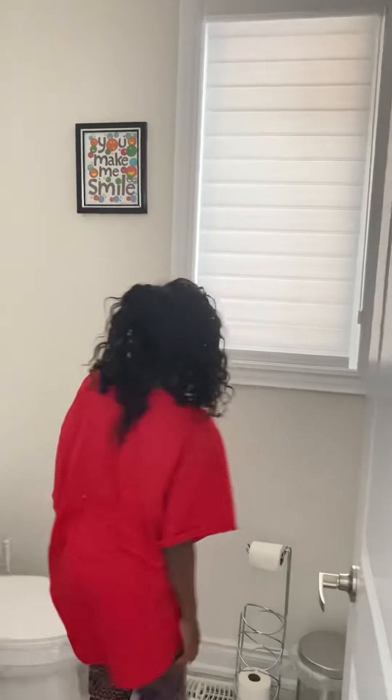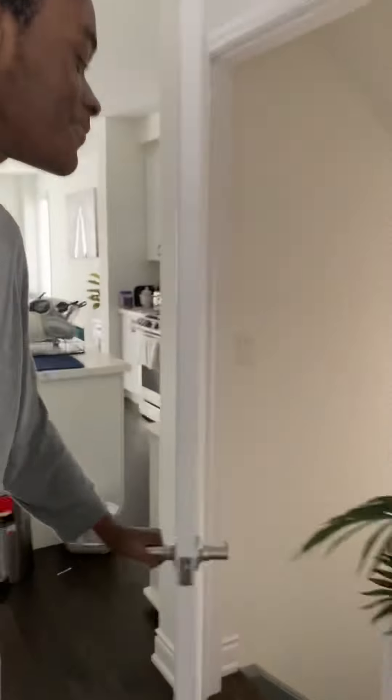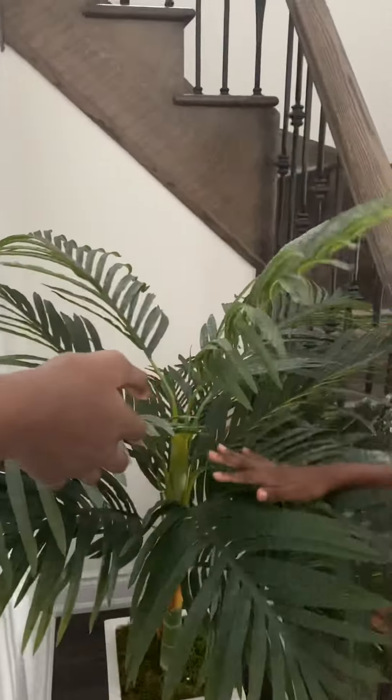So if there's any guests they're gonna use this bathroom. We have a little thing saying 'you make me smile.' Alright, let's go over here — we have this room. We have an artificial plant; it looks like it's fake, it probably is fake. It's actually very beautiful. Let's go to the basement.